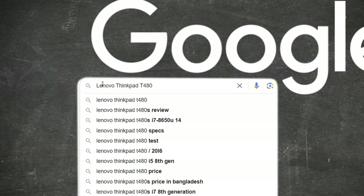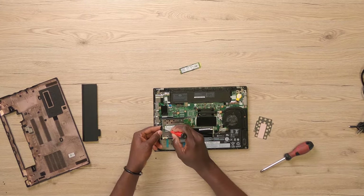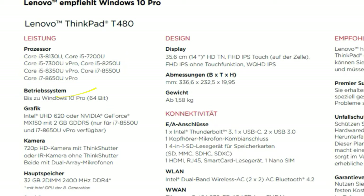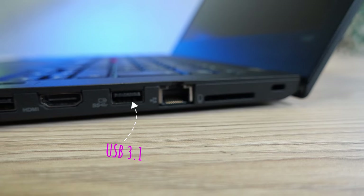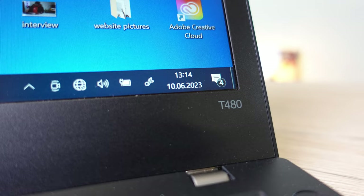I went on to Google to find out more and realized that this T480 was pretty much one of the few last models that still offered a lot of hardware upgrade possibilities. And given this was a laptop from 2018, it had a pretty decent quad-core CPU and more modern hardware options like USB Type-C charging, USB 3.1 ports, internal and external batteries, just to mention a few. At this moment, I'm obviously sold on the T480.